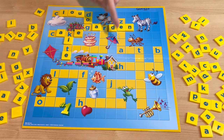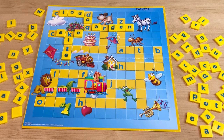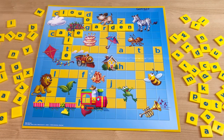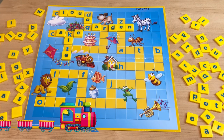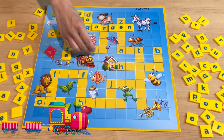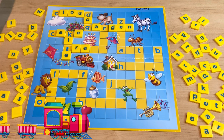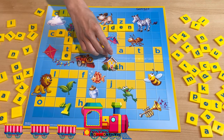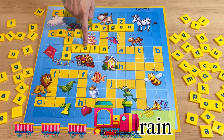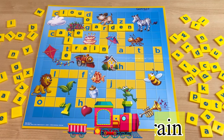And what about this one? Choo-choo, choo-choo-choo-choo! It's a... starts with T. Train! How do you spell train? T-R-A-I-N. Train.